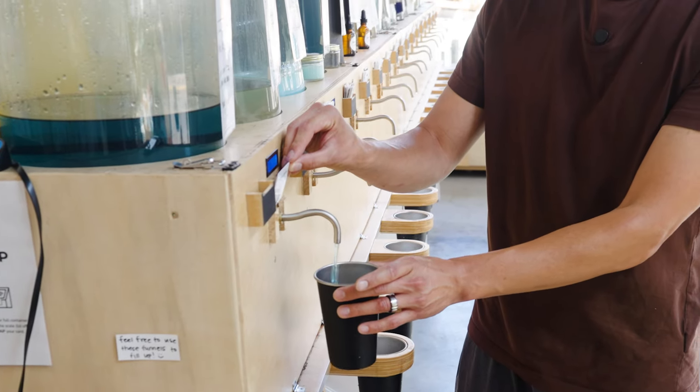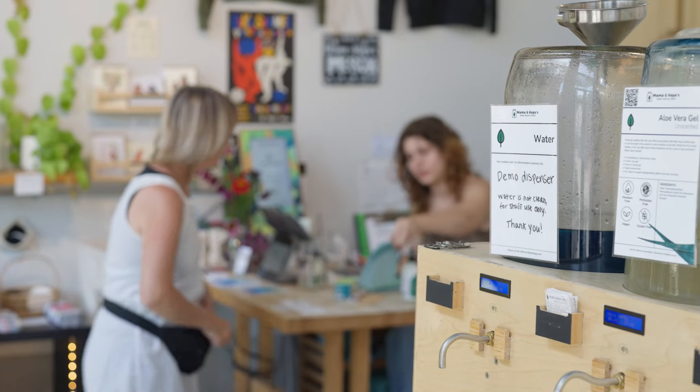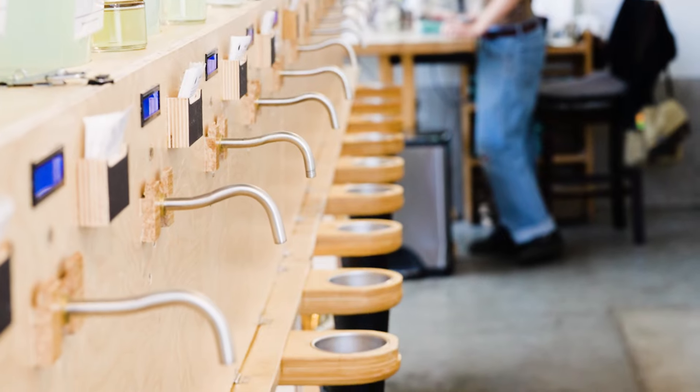We have 55 dispensers and you can refill your laundry liquid, your body wash — basically anything in your house that is liquid and not edible.